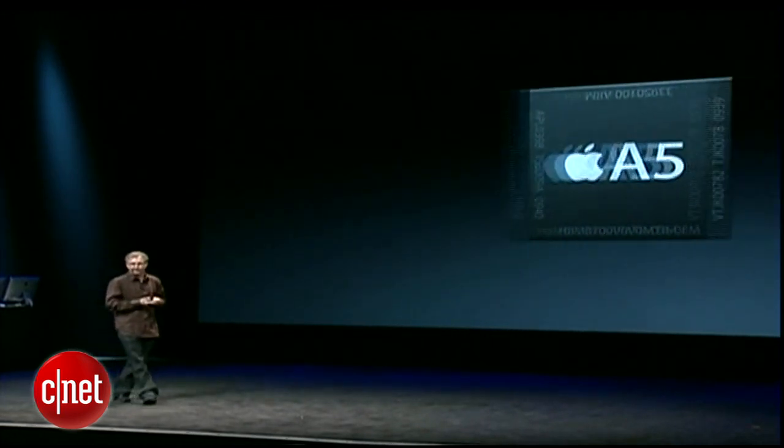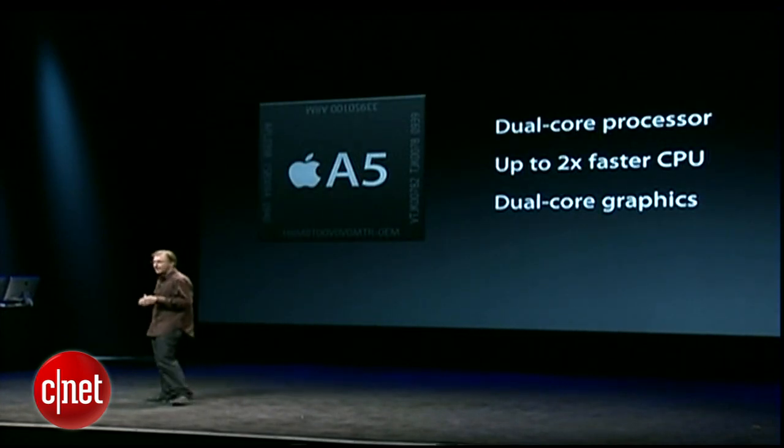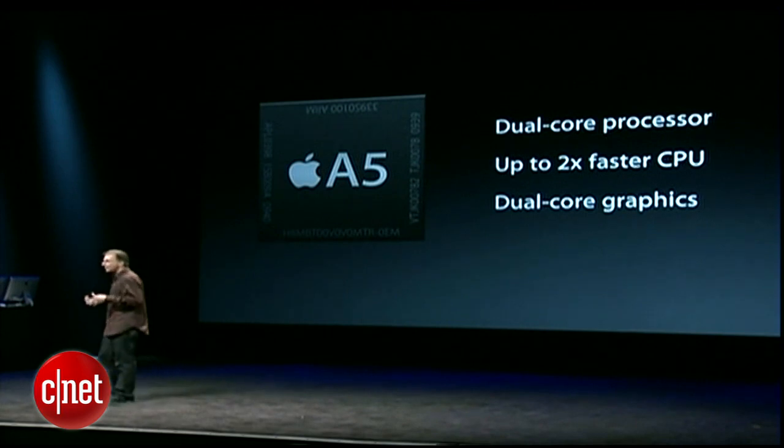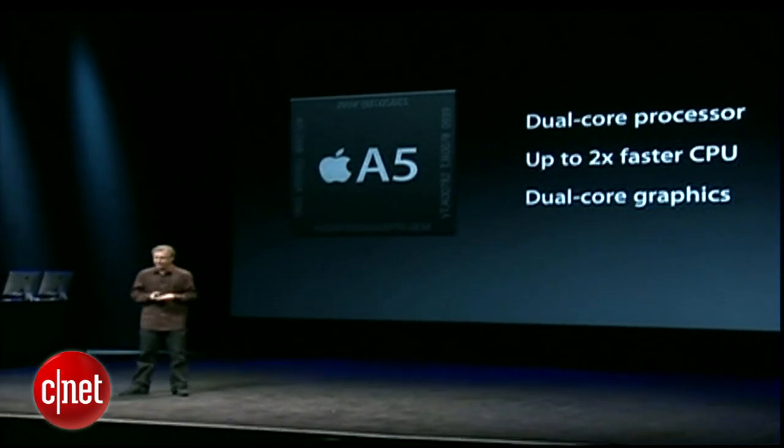And we made it faster. We're bringing the A5 chip to the iPod Touch, which brings dual-core processing to the iPod Touch for the first time. This not only doubles the performance from where the A4 was on the fourth-generation iPod Touch, but even more importantly, with dual-core graphics we can increase the graphics performance by up to seven times compared to the A4. And what that means is we can do things with the new iPod Touch you just couldn't do with the fourth-generation iPod Touch.